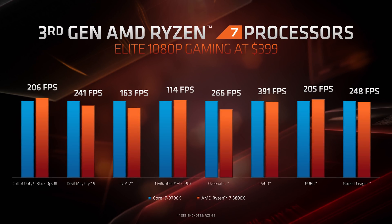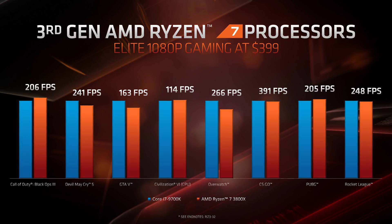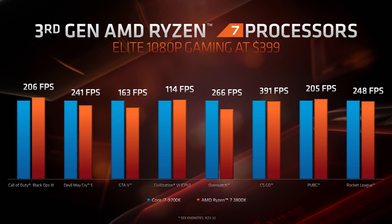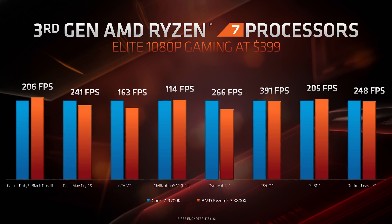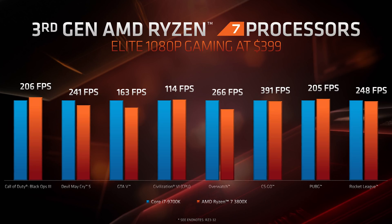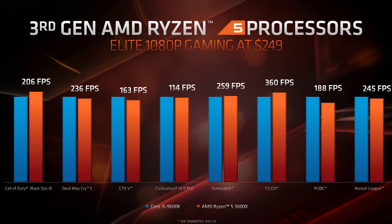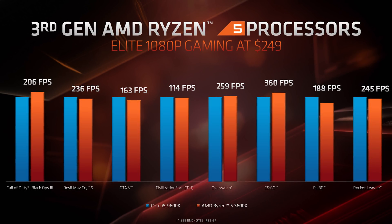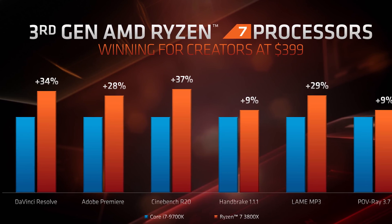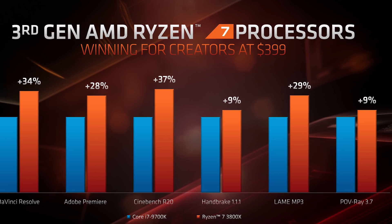Similar story for the Ryzen 7 3800X versus the Core i7 9700K in 1080p gaming — trading blows, although perhaps a little slower in this relative comparison. Interestingly, this wasn't a 3800X versus 9900K comparison, although the 3800X is priced much closer to the 9700K, which is why they've chosen that battle. The 3600X is shown trading blows with Intel's 6-core Core i5 9600K, but it pulls away more substantially in creative workloads. All three chips are shown to be more efficient in AMD's testing as you'd expect.